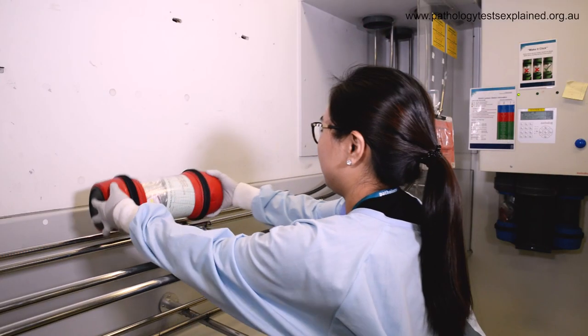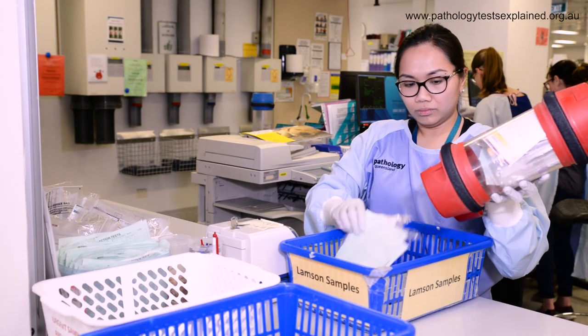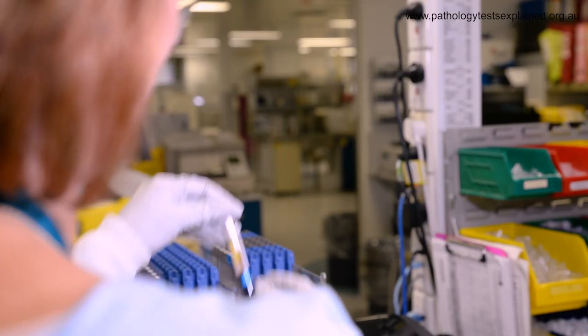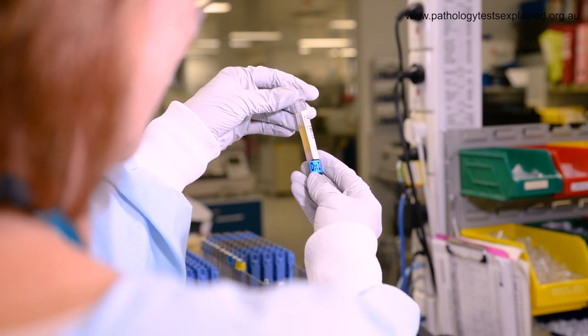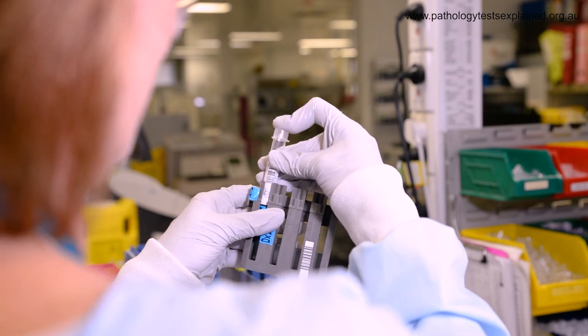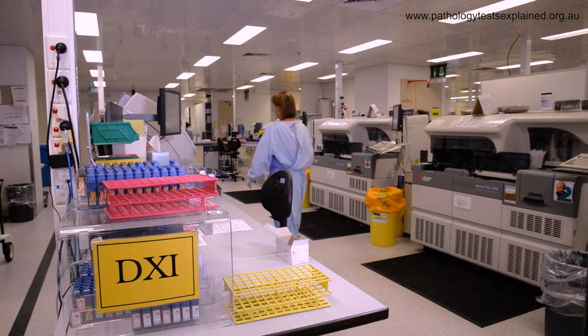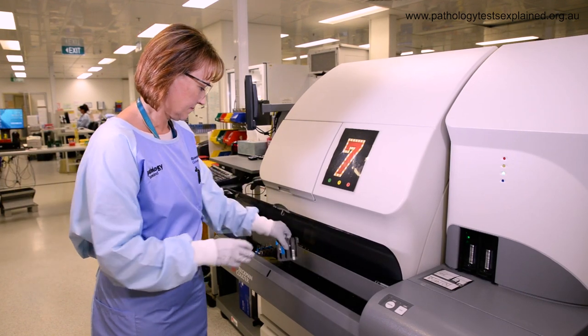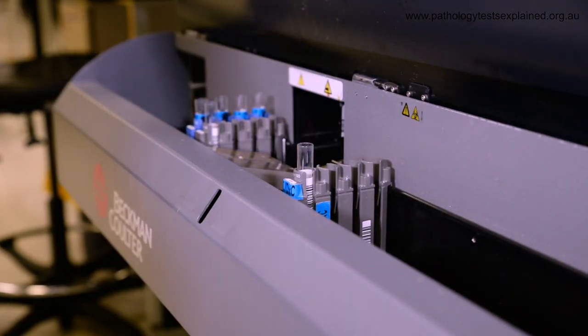You might actually have a number of troponin tests while you're with us. That's because sometimes it takes a little while for the troponin levels to rise in a heart attack and we want to make sure that we don't miss it. The other reason why we might do additional troponin tests is that we know that some people have higher levels of troponin but they don't actually change. Elevated but unchanging results of troponin are sometimes seen in heart conditions like heart failure, but they may also be seen in kidney disease and some chronic inflammatory conditions of the heart as well.